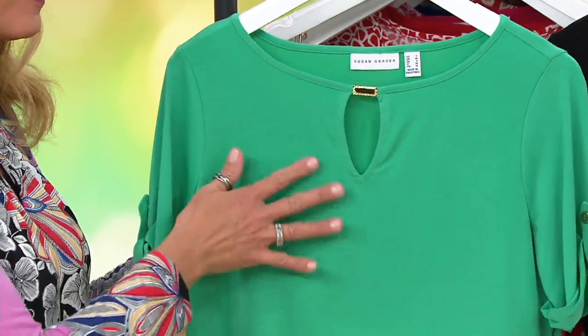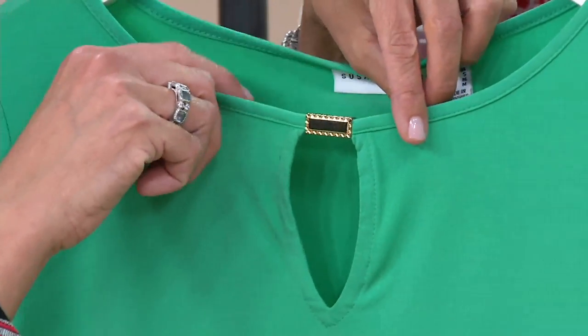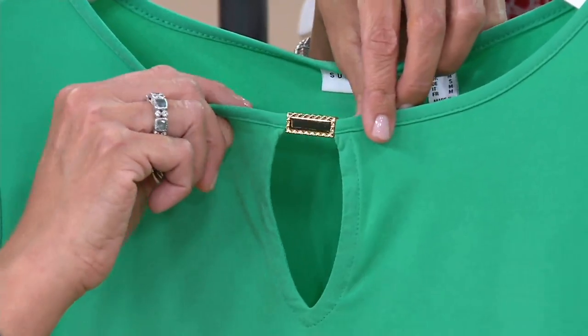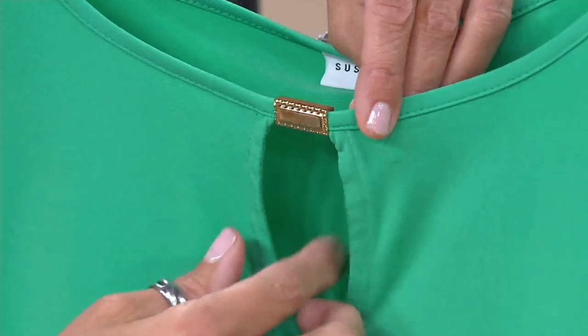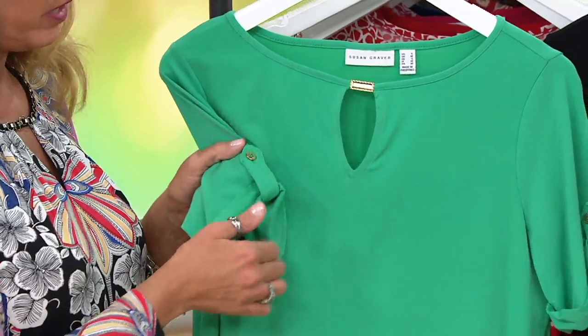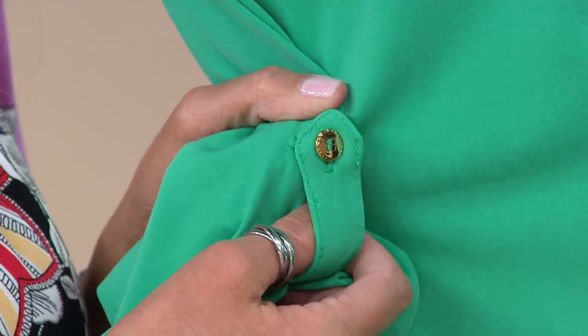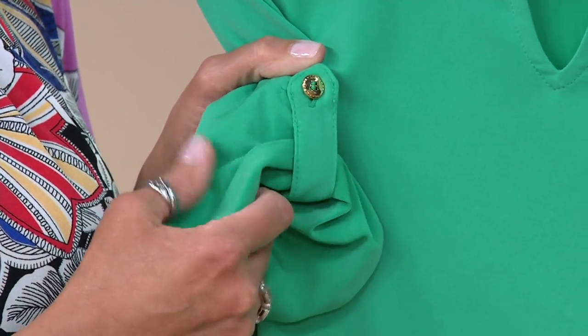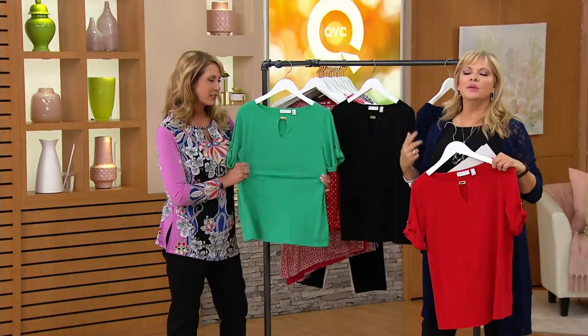It's perfect for the hot summer months — liquid knit is cooling. You get a tiny keyhole here, which is a lovely detail with that polished gold tone hardware. Just a little bit of bling, but it doesn't prevent you from wearing a necklace. The gold tone buttons are on the roll tab sleeves — they're not functional, just decorative. It's much dressier than your average cotton tee and easier to dress up or down.